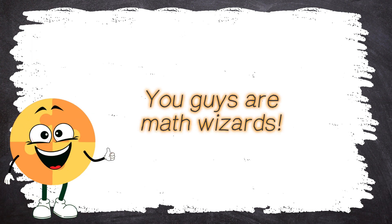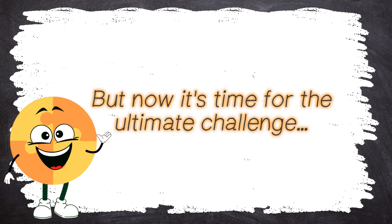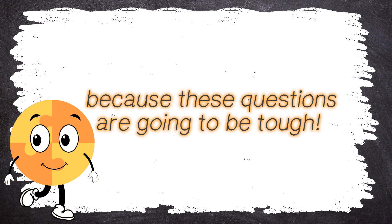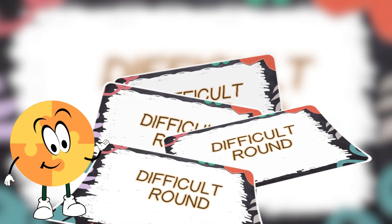The average round definitely didn't slow you down! But now it's time for the ultimate challenge — the difficult round! Get ready to flex those brain muscles, because these questions are going to be tough! Good luck! You got this! Difficult round!